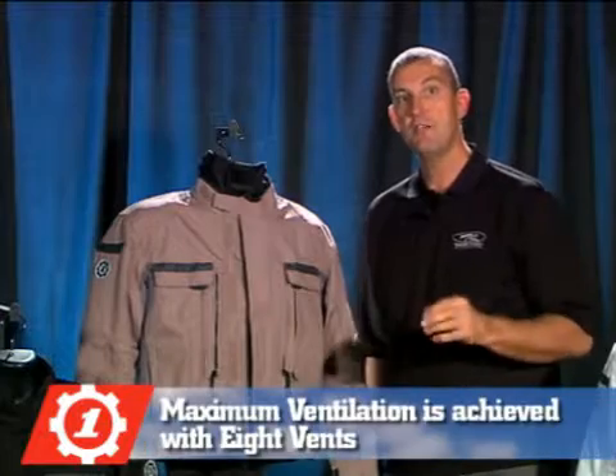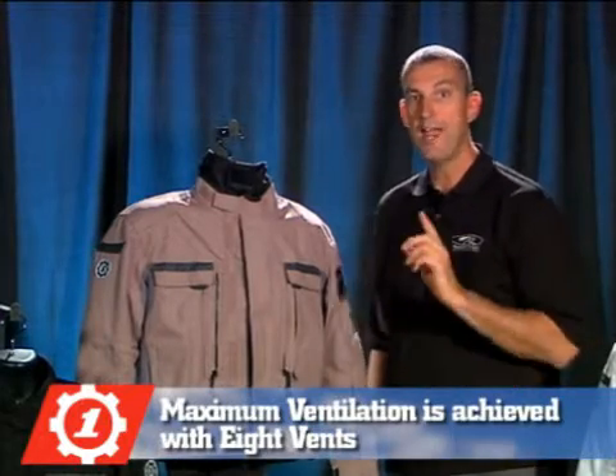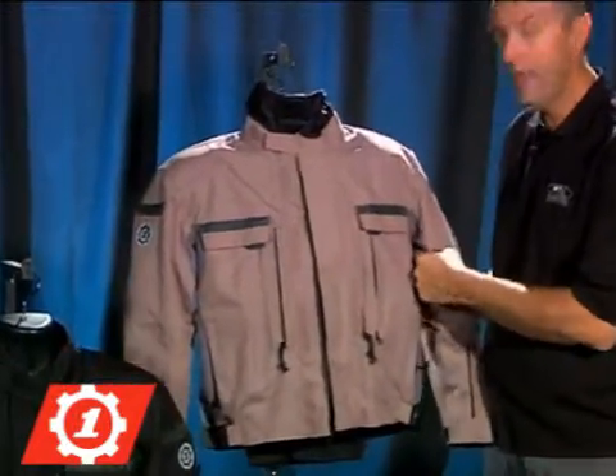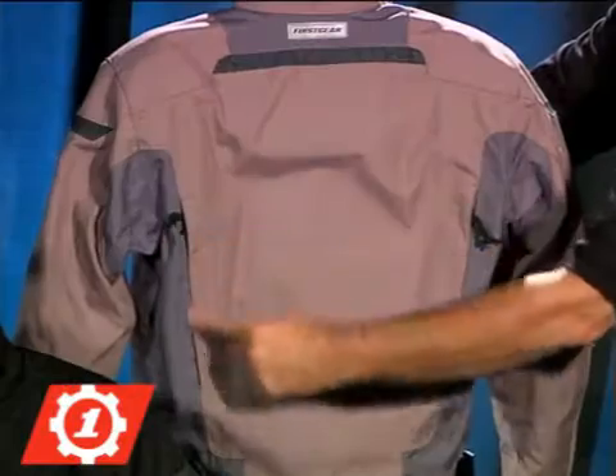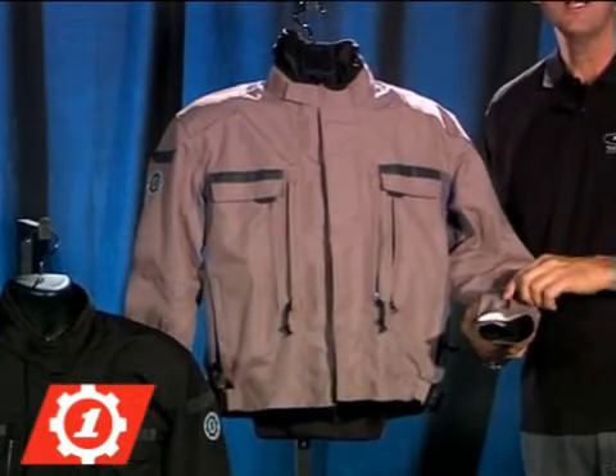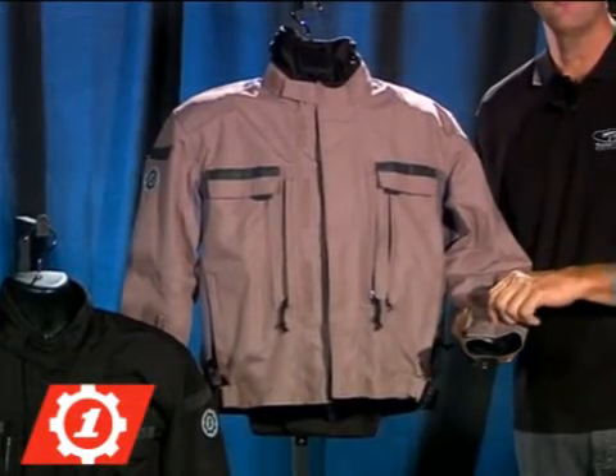To achieve maximum coolness there are eight vents: two 10-inch chest vents, two 8-inch armpit vents, two 10-inch back vents, as well as two 9.5-inch sleeve cuff vents.